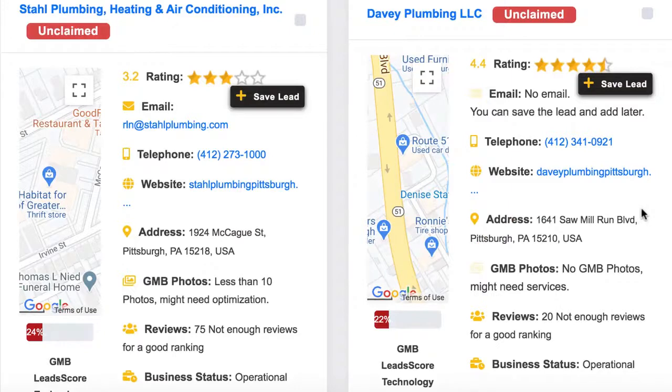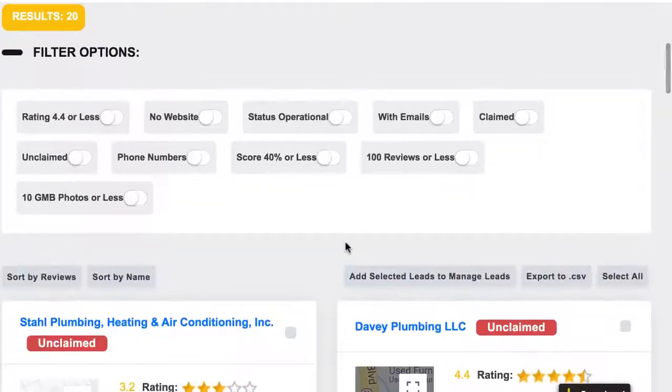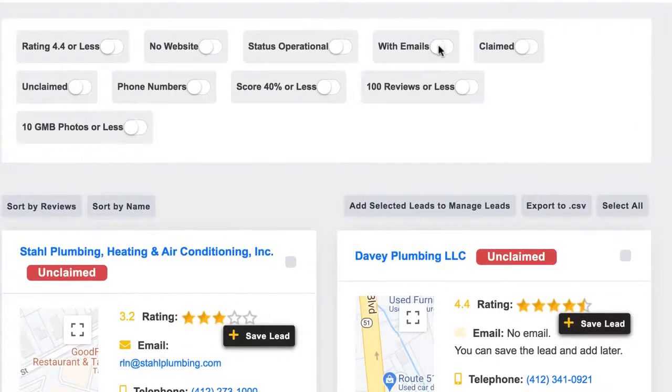You will get proprietary lead scores for Google search results as well as Facebook lead search results. Plus, you can quickly sort leads using many filter options like Google My Business rating, lead score, number of reviews, claimed or unclaimed Google My Business pages, and more.